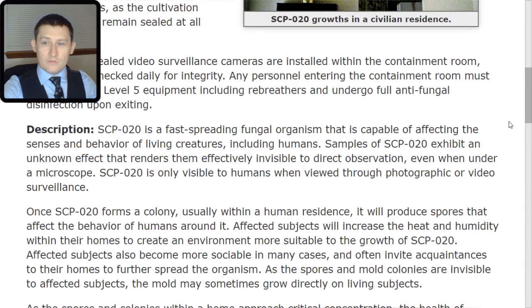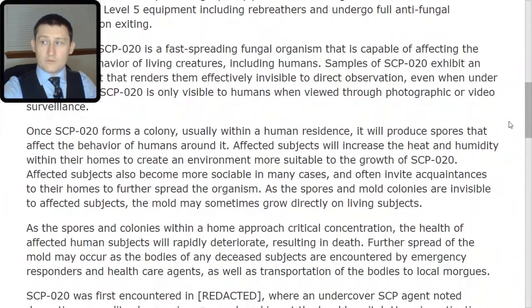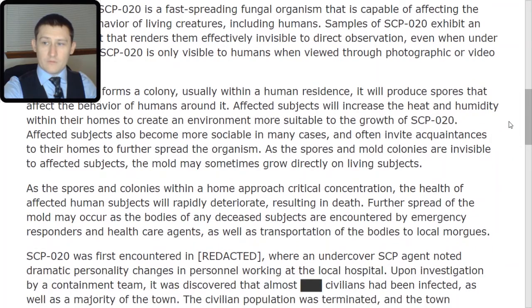Once SCP-020 forms a colony, usually within a human residence, it will produce spores that affect the behavior of humans around it. Affected subjects will increase the heat and humidity within their homes to create an environment more suitable to the growth of SCP-020. Affected subjects also become more sociable in many cases and often invite acquaintances to their homes to further spread the organism.